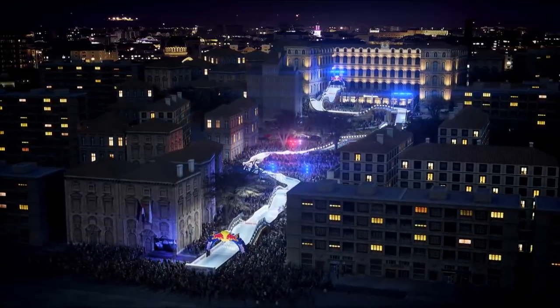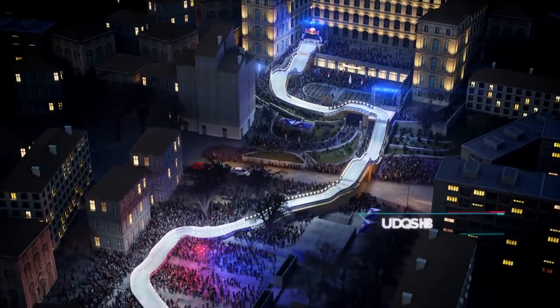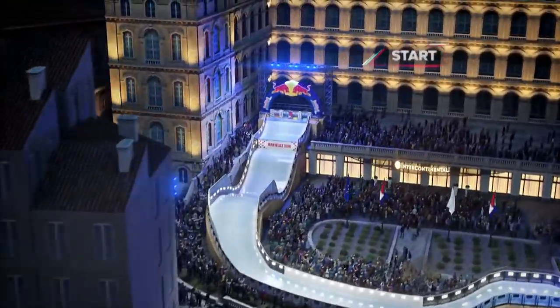The Red Bull Crashed Ice returns to Marseille's inner harbour. While not the longest track of the season at 340 metres, Marseille boasts one of the most challenging courses of 2018.